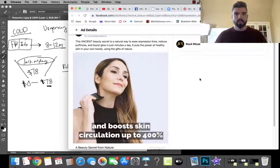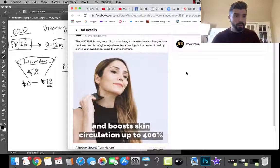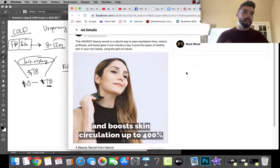She's saying: 'This ancient beauty secret is a natural way to ease expression lines, reduce puffiness, and boost glow in just minutes a day.' That sales copy is not horrible, but it also sounds like everybody else. What's happened here is her product has become a commodity — it's just another cereal box on the shelf. As marketers, we've got to figure out how to make your product feel like a new opportunity they've never heard of before.